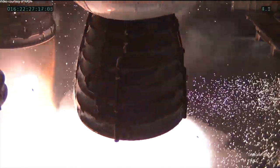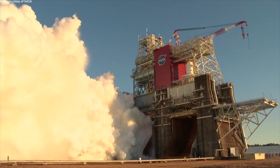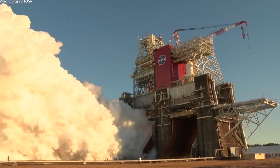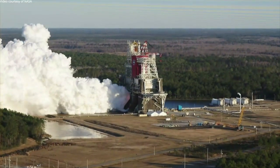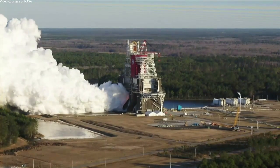Part of the big objective leading up to the hot fire on Saturday was to get through the new bleed configuration for the RS-25s, as well as get into the pressurization of the tanks — the liquid oxygen tank and the liquid hydrogen tank. I think those were successful.